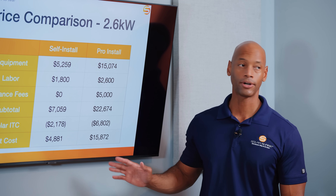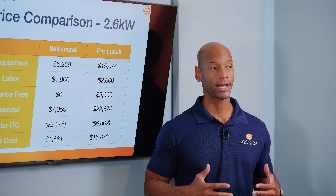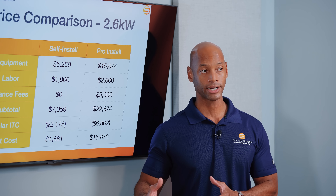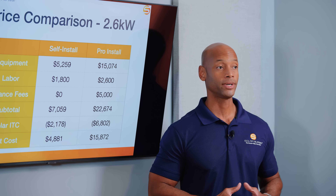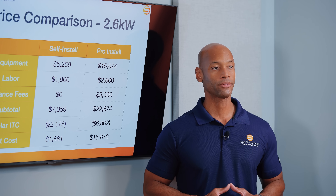This is basically triple the cost — if what you're looking at is how to get an essential loads backup for your home. Triple the cost: pro install with a contractor warranty versus a self-directed installation using the EcoFlow Delta Pro 3.